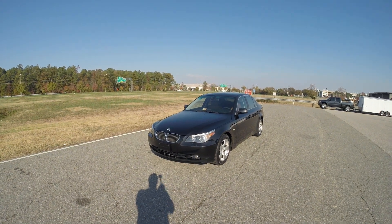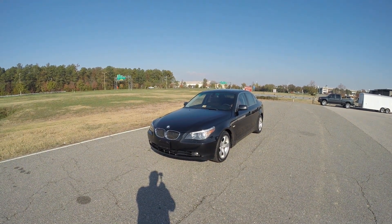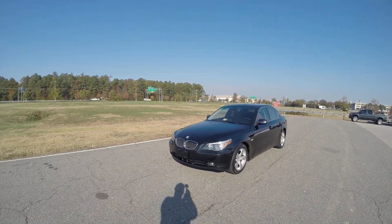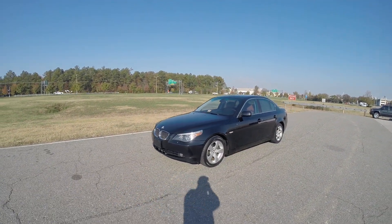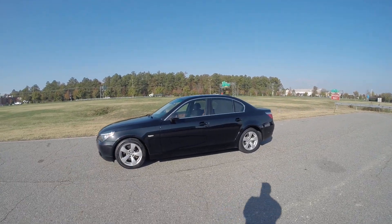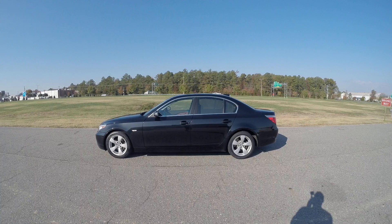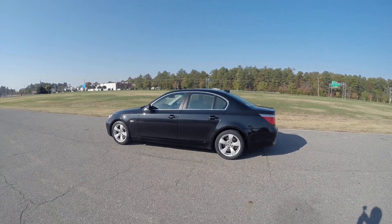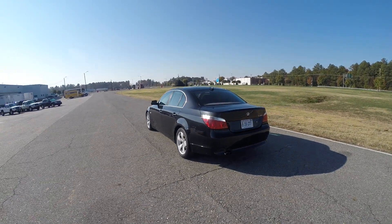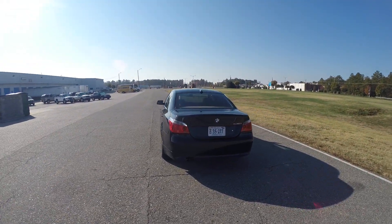Hello and welcome to Davis Autosports here in Richmond, Virginia. Here we have for sale an absolutely gorgeous 2007 BMW 530i. This car is absolutely beautiful inside and out. Drives as great as it looks. This video is being shot in HD, so please be sure you select the HD option and view this entire video.